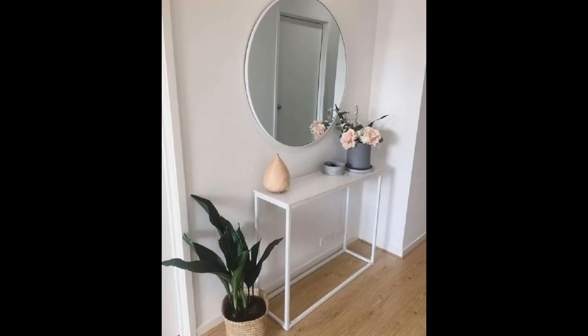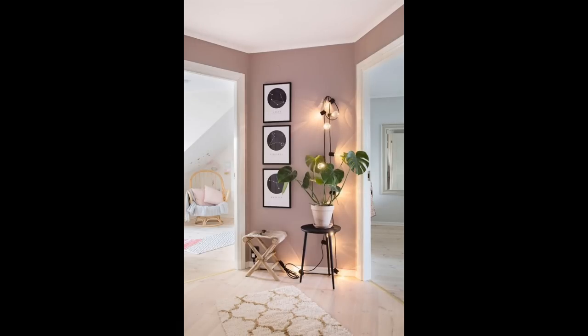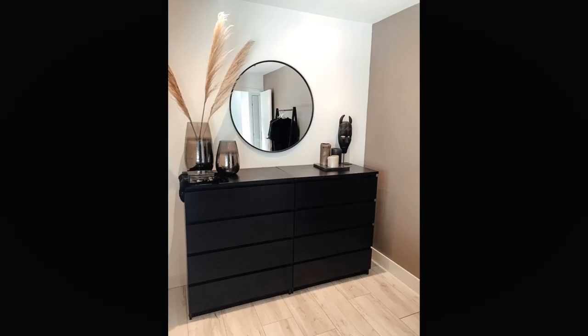Modern and geometric. When it comes to hallway decor ideas, mirroring a shape seen elsewhere in the home is a great option. This slim console table perfectly mirrors both in shape and color the rectangular door that sits just beyond it. Pretty floral blossoms and visually interesting lighting bring this look together perfectly.